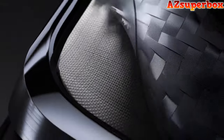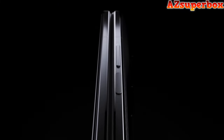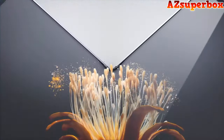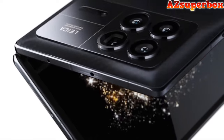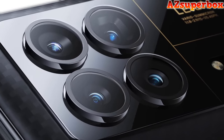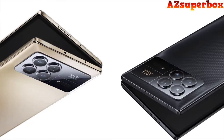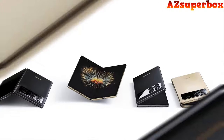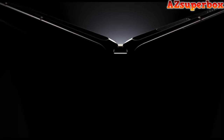The Xiaomi Mix Fold 3 houses a powerful quad-camera system co-engineered with Leica, including a 50MP main camera, 3.2x telephoto lens, 5x periscope lens, and a 20MP front camera for stunning photography and video recording. Performance-wise, it features the Snapdragon 8 Gen 2 chipset, LPDDR5X RAM, and a massive VC cooling system for enhanced efficiency. The dual flagship displays, with peak brightness reaching 2,600 nits, provide a captivating visual experience.